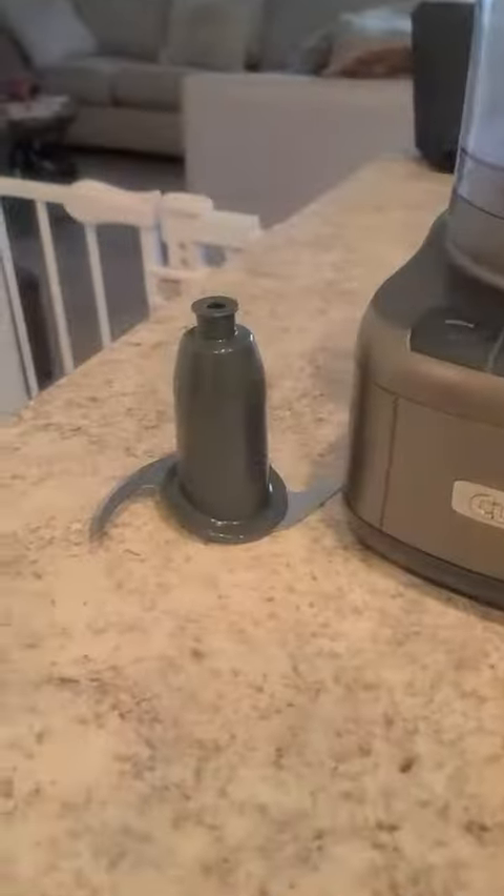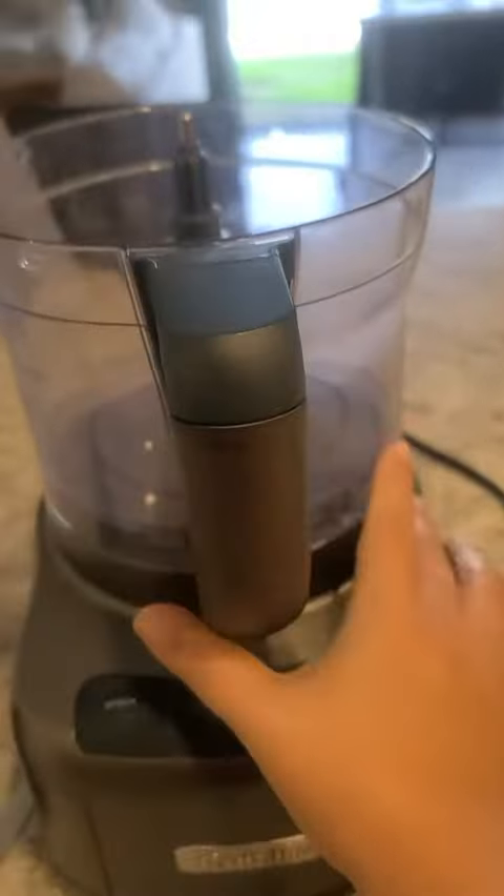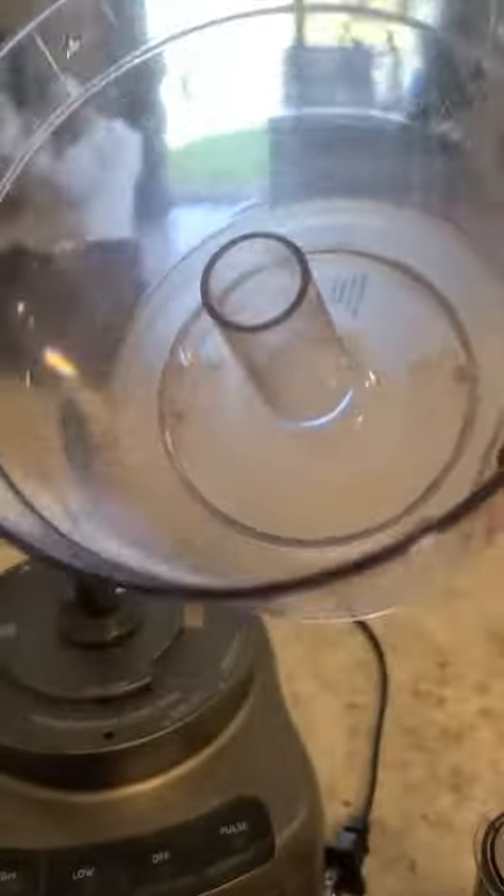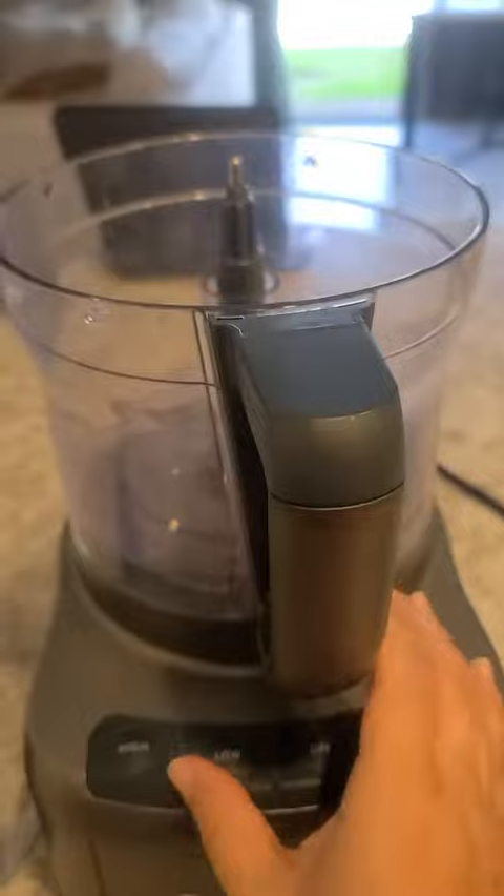This is the Cuisinart 8-Cup Food Processor. It comes with a super sharp chopping blade, a work bowl, and a lid with a feeding tube which can come in handy when working with several ingredients.